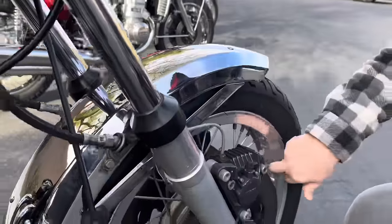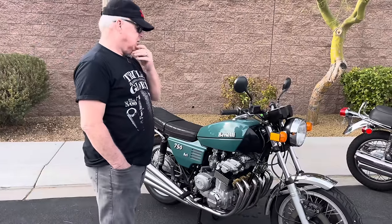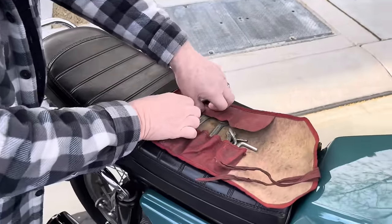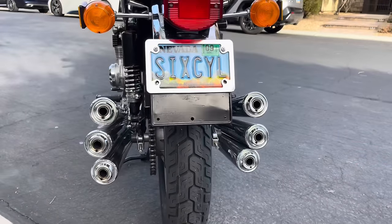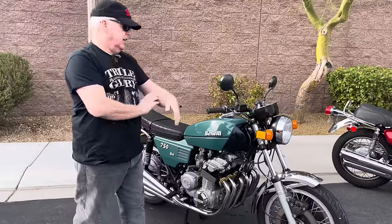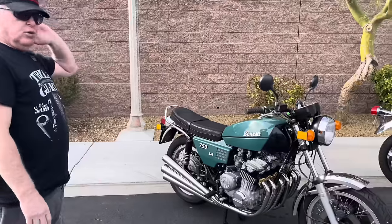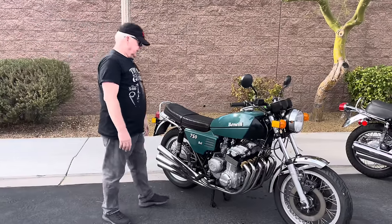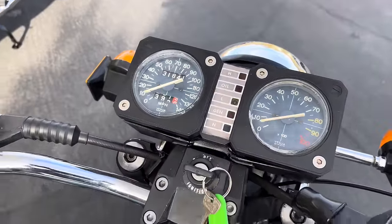It has twin disc brakes up front, which was rare at the time. A lot of Moto Guzzi parts will actually fit this bike — De Tomaso wanted it to be a Moto Guzzi but was convinced to make it a Benelli. De Tomaso owned both companies and intermingled them, swapping parts. I actually got these turn signals off eBay — they were Moto Guzzi turn signals but the same part number. I bought this bike from the original owner who bought it new in 1978, and I went ahead and restored it to its present condition.